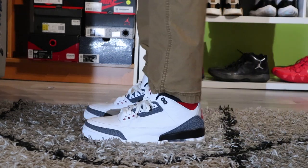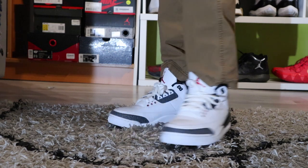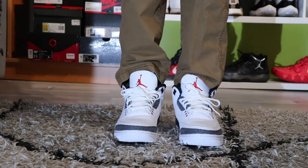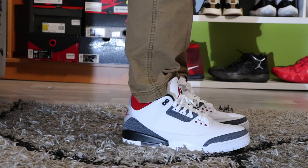I'm gonna be honest, I don't even know what these are called — I think they're called like the Fire Red Denim or something like that. I actually haven't worn these either, so I might sell them to be honest.